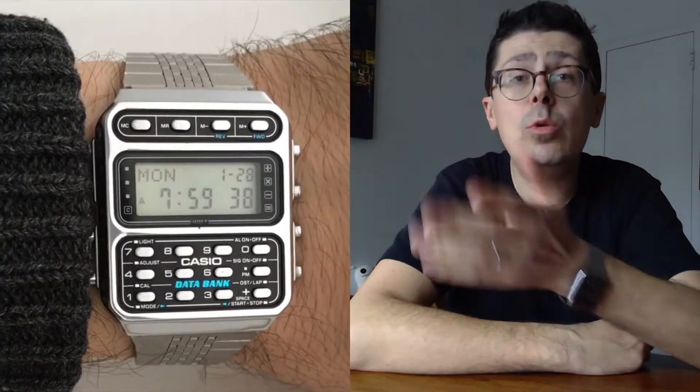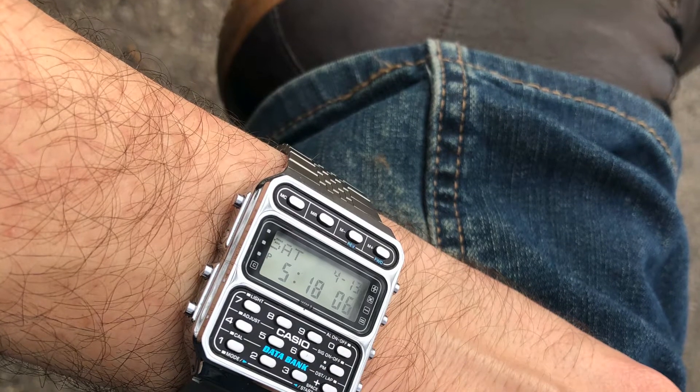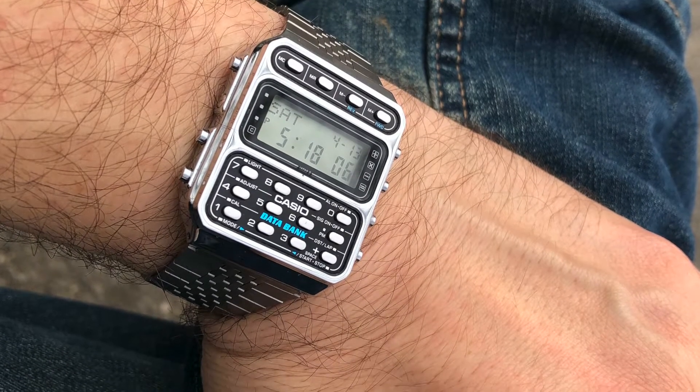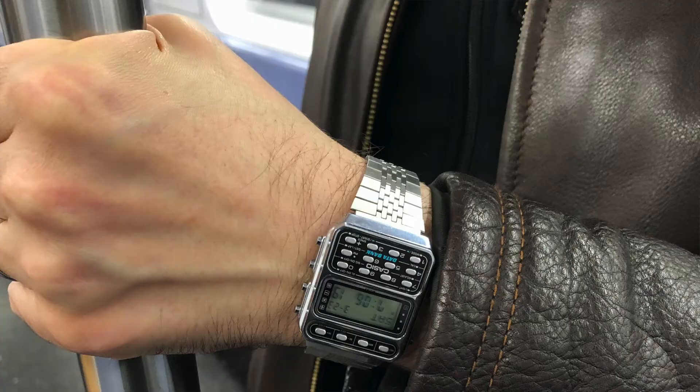Let's start with the good things. The great thing about this watch — and a very important thing — is that it's kind of like a Rolex Submariner: it goes with any outfit. You can wear a t-shirt and jeans, or dress more formally — whatever you wear, this watch will go just perfect with it. The one thing to keep in mind is that wearing this watch signals that you're a geek, a nerd, or a smart person.